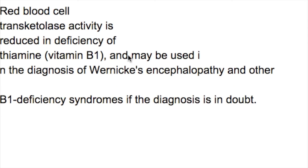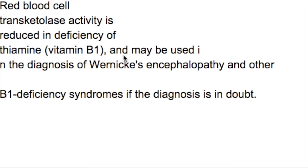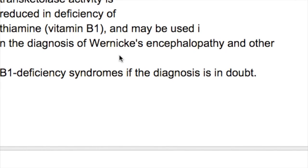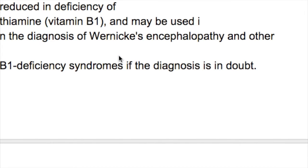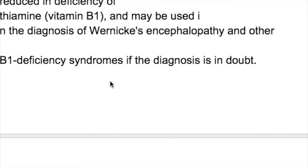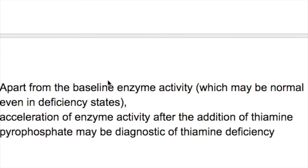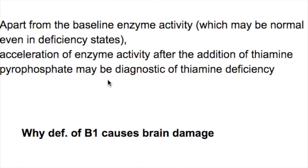Red cell transketolase activity is reduced in thiamine deficiency and may be used in the diagnosis of Wernicke's encephalopathy and other B1 deficiency syndromes. If diagnosis is in doubt, apart from baseline enzyme activity — which may appear normal even in deficiency states — acceleration of enzyme activity after the addition of thiamine pyrophosphate may be diagnostic of thiamine deficiency.